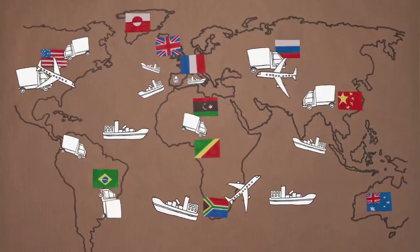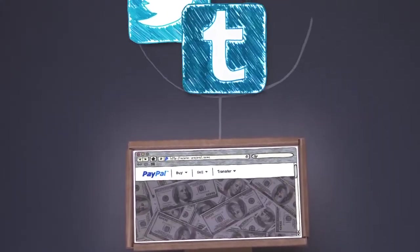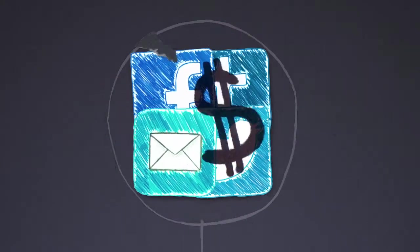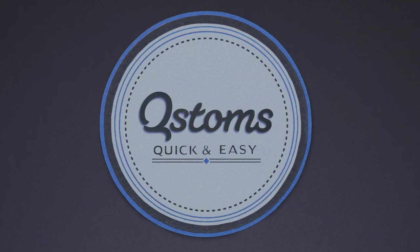We transfer your profit directly onto your PayPal account. You can integrate your store on your web page, blog, Facebook, etc., and make big money selling your artwork with Qstoms. It's free, easy, and fun.